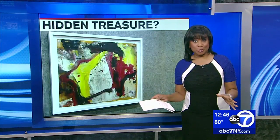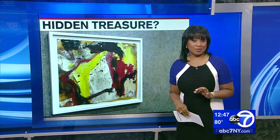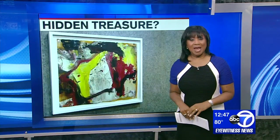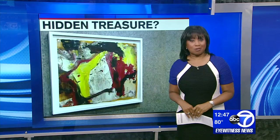A find of a lifetime for a New York art dealer. He purchased a storage locker in New Jersey for $15,000 — not necessarily cheap — but he purchased it not realizing that it contained paintings that could be worth millions. ABC's Diane Macedo has the story.